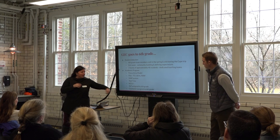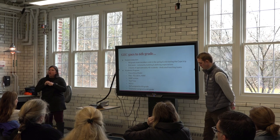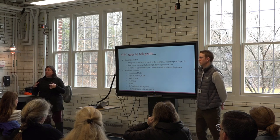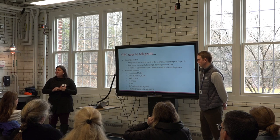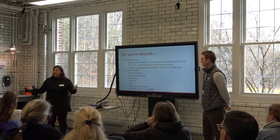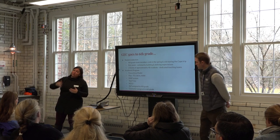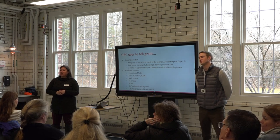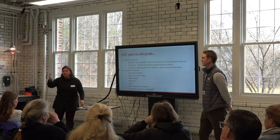We have a speech-language pathologist dedicated to working with sixth grade entirely. She provides push-in support for classes, meets with teachers regularly to help develop action plans for students, and meets with families as questions come up. We also have Sam, who lives on the second floor of Copacino and is there to support sixth grade as a counselor, and Allison who's just everywhere.